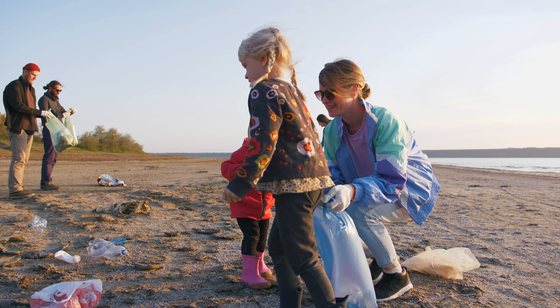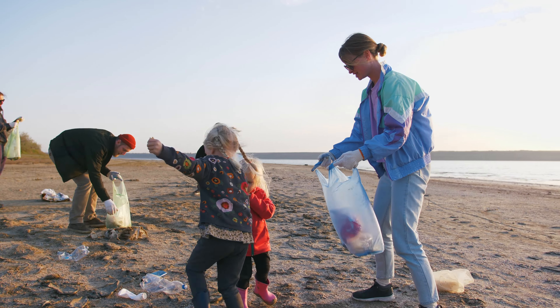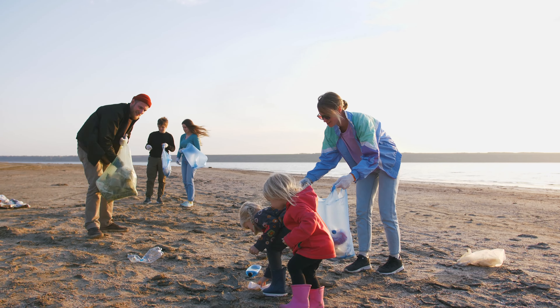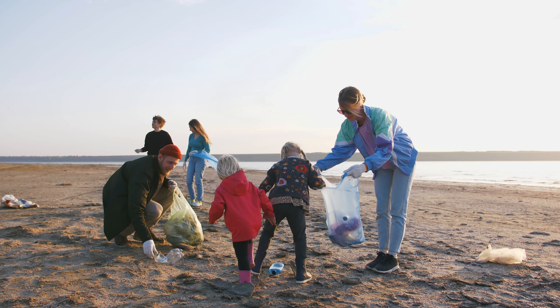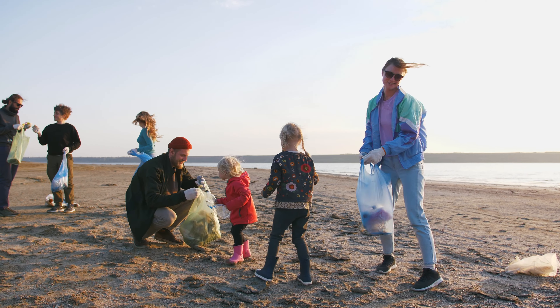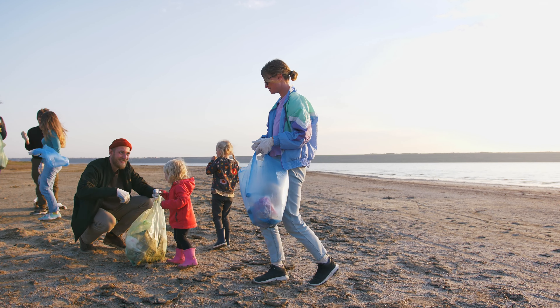And while you are at the beach, consider doing a beach cleanup. Millions of tons of plastics wind up in our ocean every year, and much of that washes up on beaches. You can help sea turtles, shorebirds, and all kinds of marine creatures by picking up the plastic you see. Treat it like a scavenger hunt — you will be amazed at what you can find. Bring it home and recycle what you can.